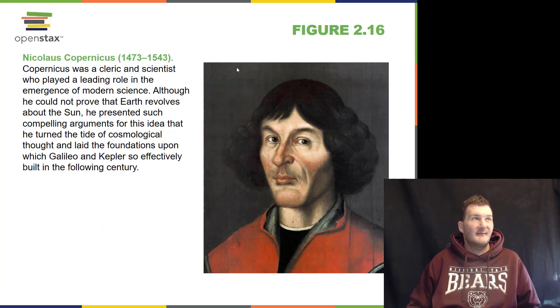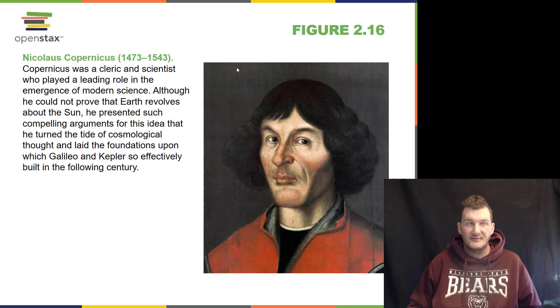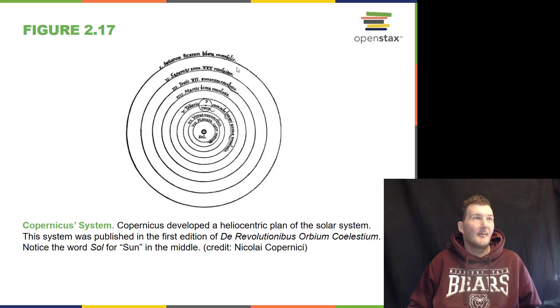A big revolution came along when Nicholas Copernicus came along. Copernicus said that the Earth was not at the center of the universe — the Sun was — and they called it the heliocentric universe, as opposed to the geocentric universe. Copernicus put the Sun in the middle of the universe.